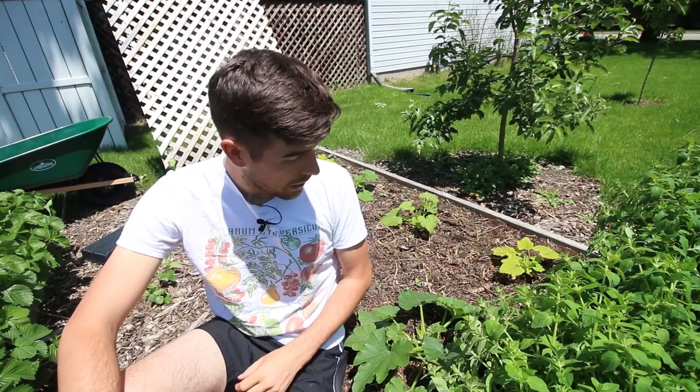So what are we talking about in today's video? We are talking about male flowers on your squash, zucchini, pumpkin plants, cucumber plants, melon plants. My plants are only producing male flowers — why, and is there anything I can do to fix it?